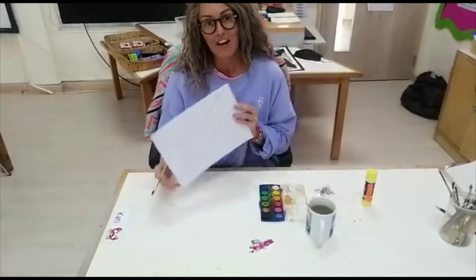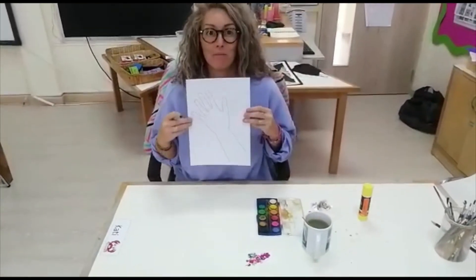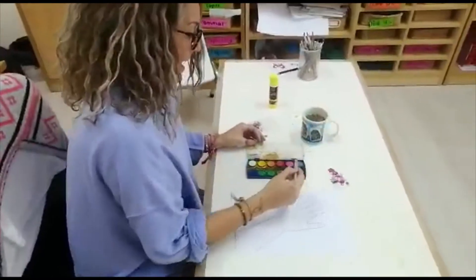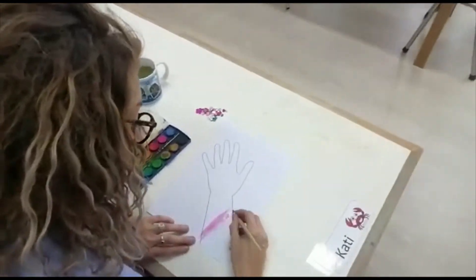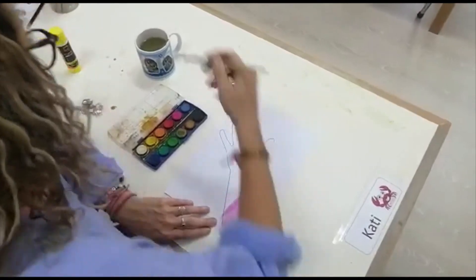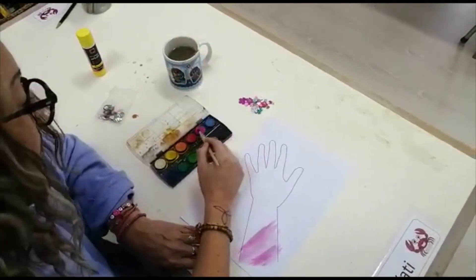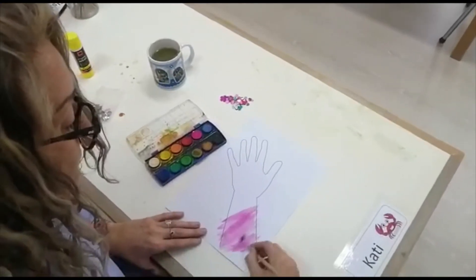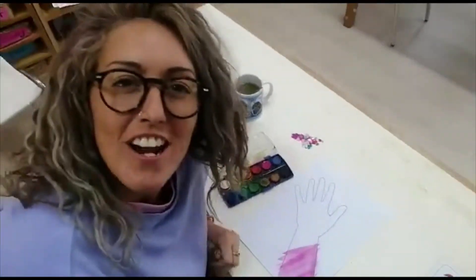The first thing we're going to do is decorate and make our helping hand look beautiful. I'm going to use paint and I'm going to use pink. When I'm painting I have to keep dipping my brush in the water and putting it on the paint to make the paint go nicely on the page. I'm going to have pink — and what colour shall I have next?